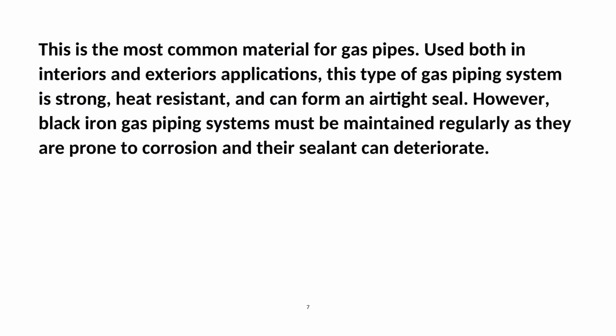Black iron gas pipes: This is the most common material for gas pipes. Used in both interior and exterior applications, this type of gas piping system is strong, heat-resistant, and can form an airtight seal. However, black iron gas piping systems must be maintained regularly as they are prone to corrosion and their sealant can deteriorate.